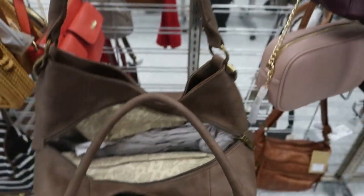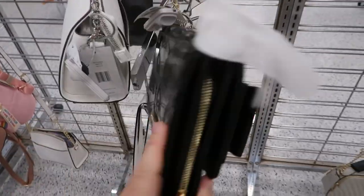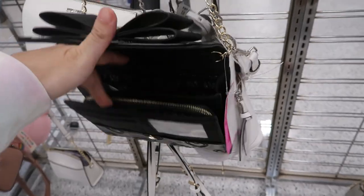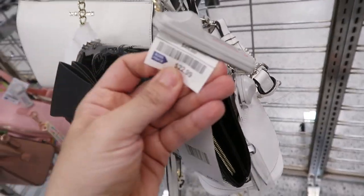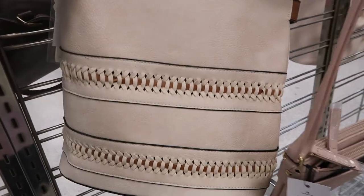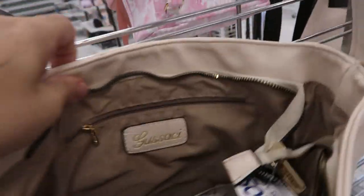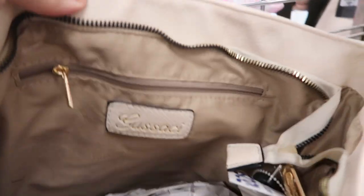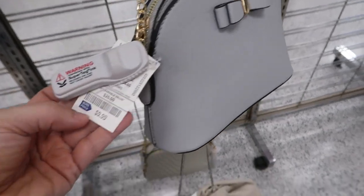This hobo bag is really cute, it's from Revive Vintage — that's the inside — and this one's only $22.99. Here's a patent leather Betsy Johnson waltz style crossbody; it retails for $68 and it's $22.99. I'm also seeing this really cute bucket style bag for $22.99 — super roomy inside.